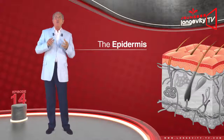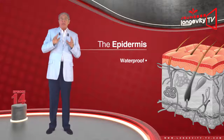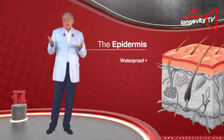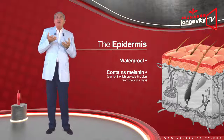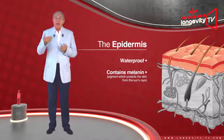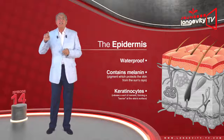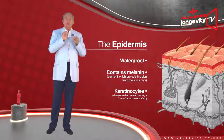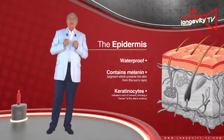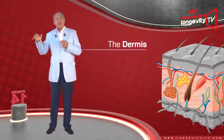The epidermis is almost waterproof, which is as it should be — if this were not the case, we would drown by taking a bath. It mainly contains melanin, a pigment which protects the skin from the sun's rays, formed by a special type of cells called keratinocytes, which release a sort of sealant forming a barrier at the skin surface.